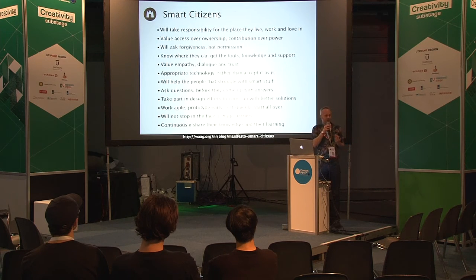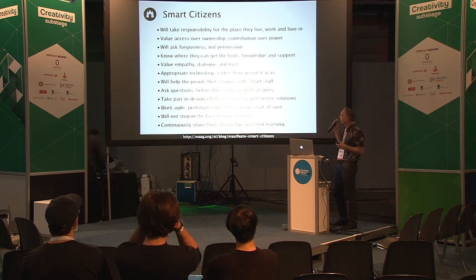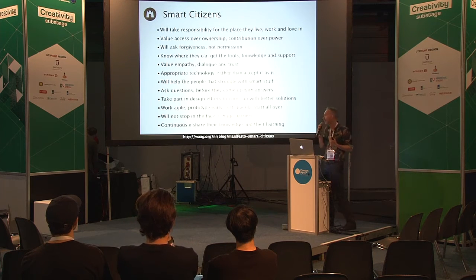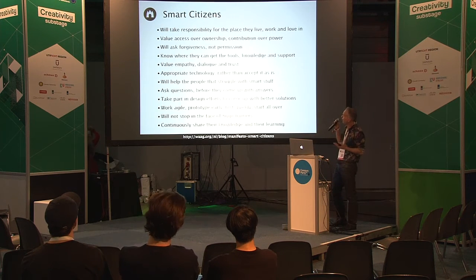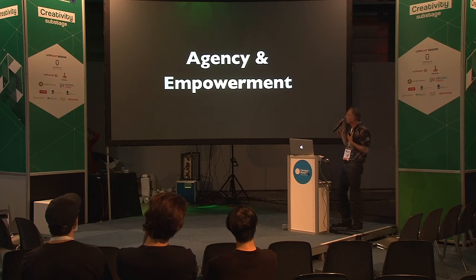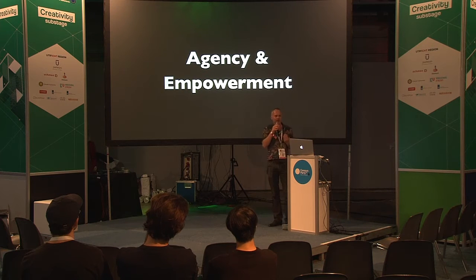I've done some research into what smart citizens actually are, and you come up with sentences like: they will take responsibility for the place they live, work and love; they value access over ownership; they'll ask forgiveness, not permission. It all sums up to this: it's about agency, responsibility, and empowerment. So how can people themselves take active agency and responsibility for the places that they live in and that they so love?